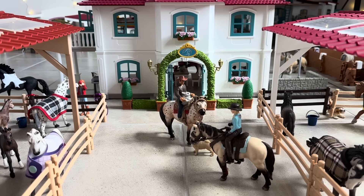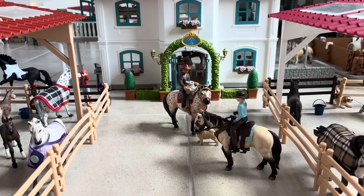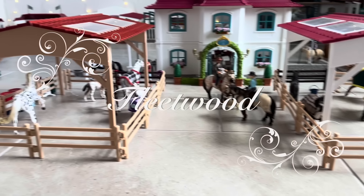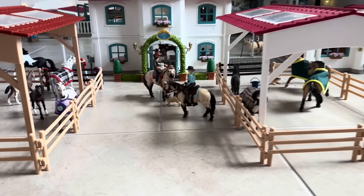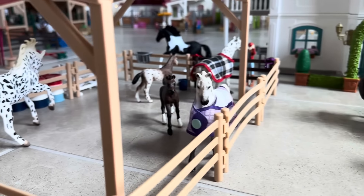Hey guys, what's up! Back with another Schleich video and today I'm doing my Schleich barn tour of Fleetwood Stables. We'll start off right here at the entrance, and as you go down the laneway you're greeted by our two pastures — here is the mare paddock and here's the stallion and gelding paddock.